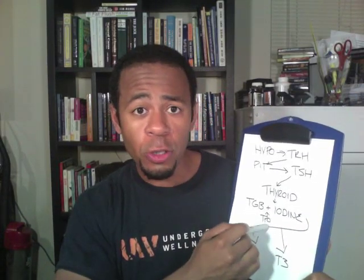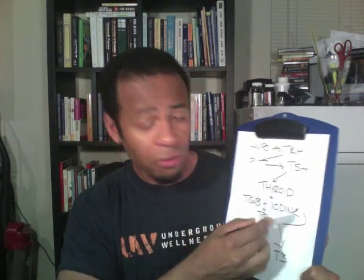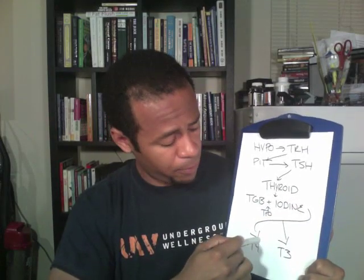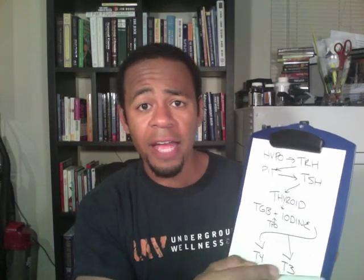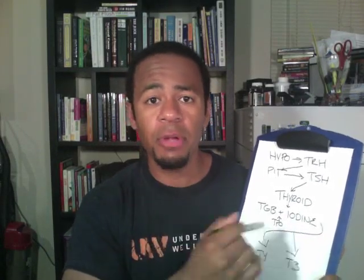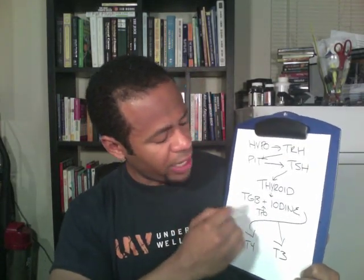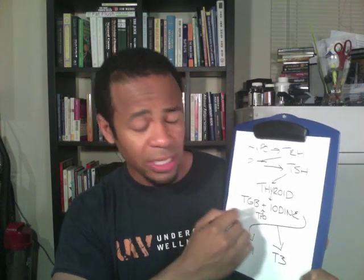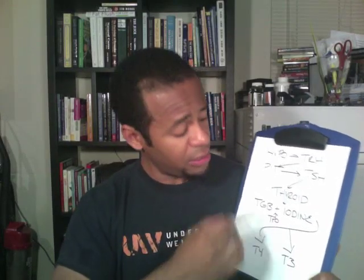With the TPO antibody test, you're looking for whether your body is breaking down and destroying that TPO enzyme — which prevents T4 and T3 from being made, causing T4 to go low and TSH to rise again. It's not just a medication issue; you have to address the autoimmune disorder. You can also be fighting off TGB itself, which creates the same cycle. Make sure you ask your doctor for both a TGB antibody test and a TPO antibody test.